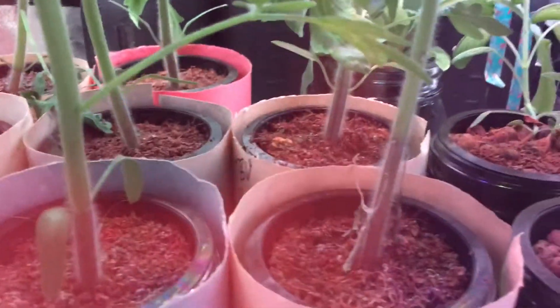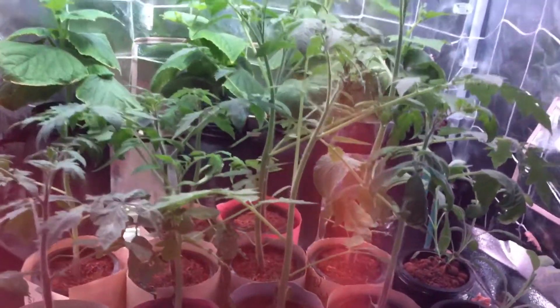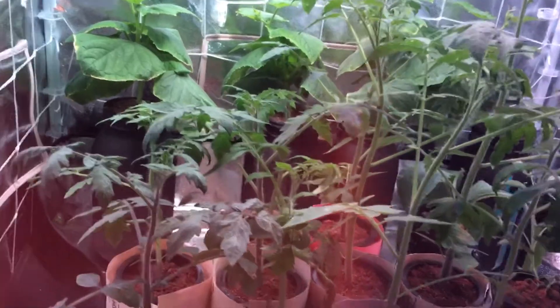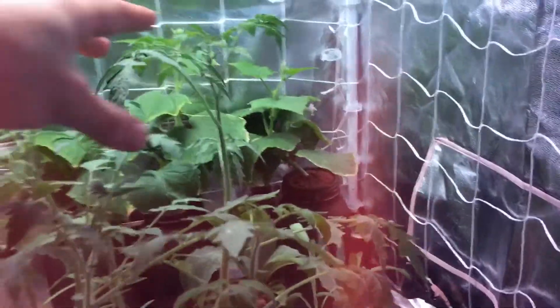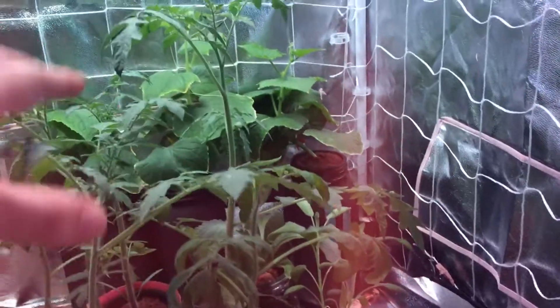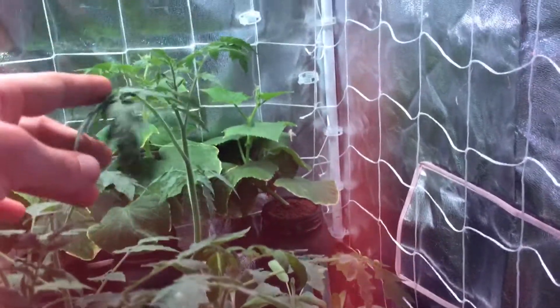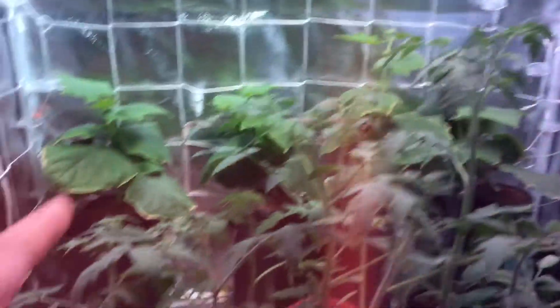These were started from seed on July 27th, and today is already August 23rd, so they've been growing for quite some time. Like I mentioned in my last video, this one over here really surpasses the rest of the growth for some reason, so that's the strongest seed I have currently. I'm going to be taking seeds from this plant.